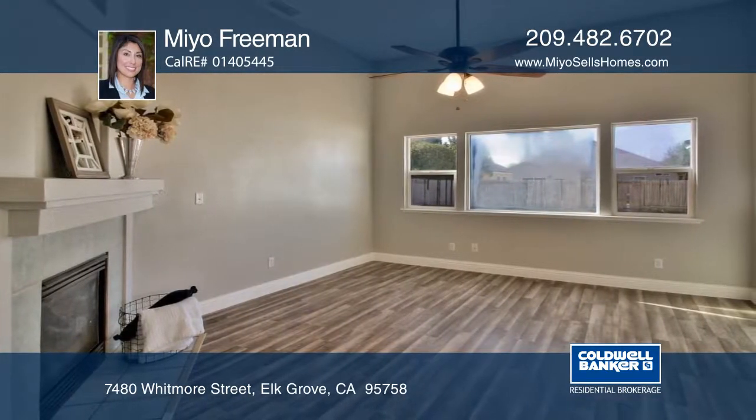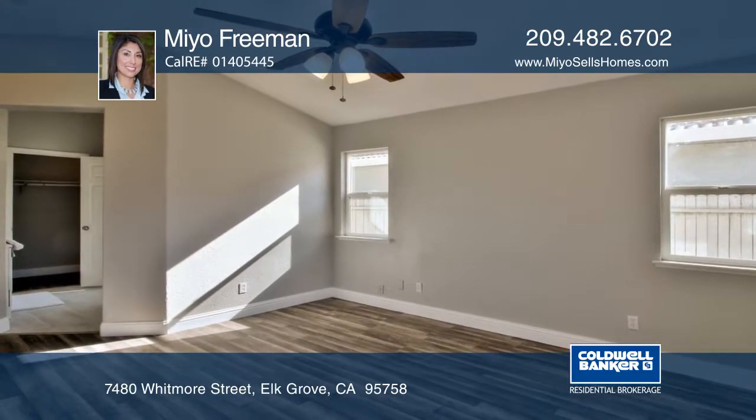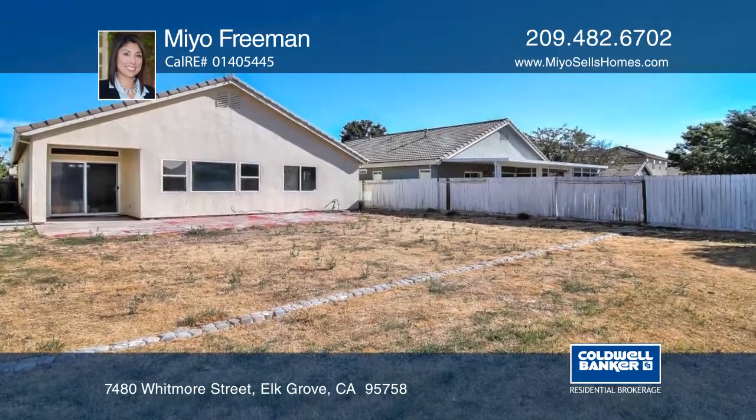Relax in a large family room with a fireplace, vaulted ceilings, and fresh custom paint. The master suite has a double sink vanity and a walk-in closet.